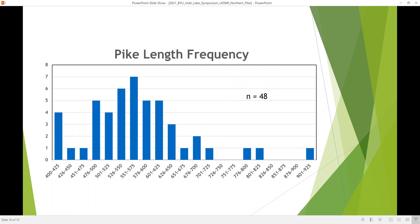The length frequency of fish we caught ranged between about 400 and 900 millimeters, with the majority between about 500 and 700 millimeters. We did not catch any juvenile fish, as indicated earlier.